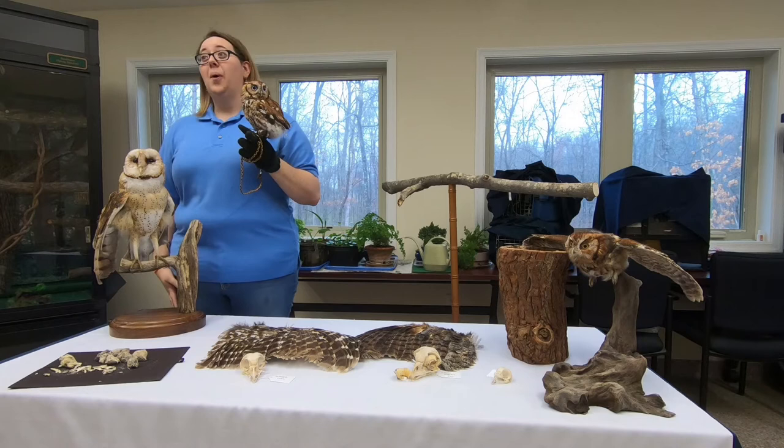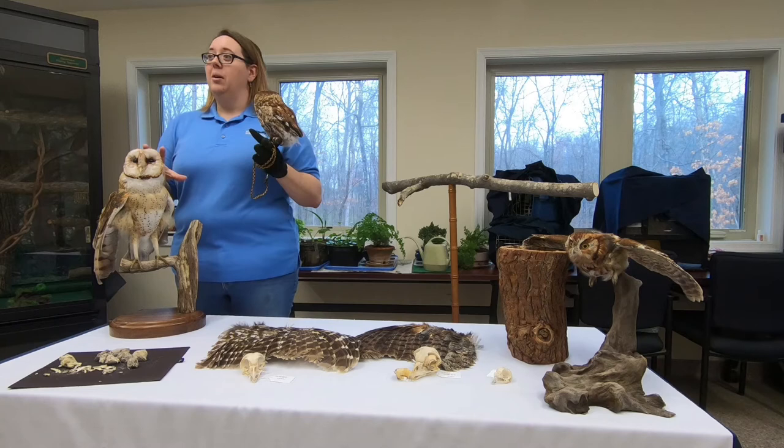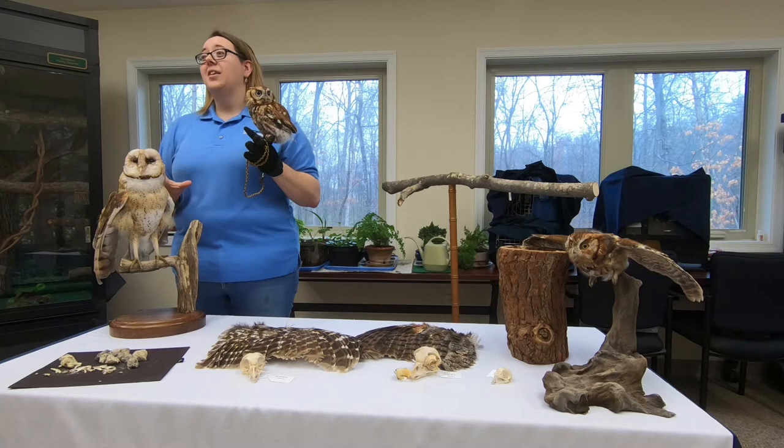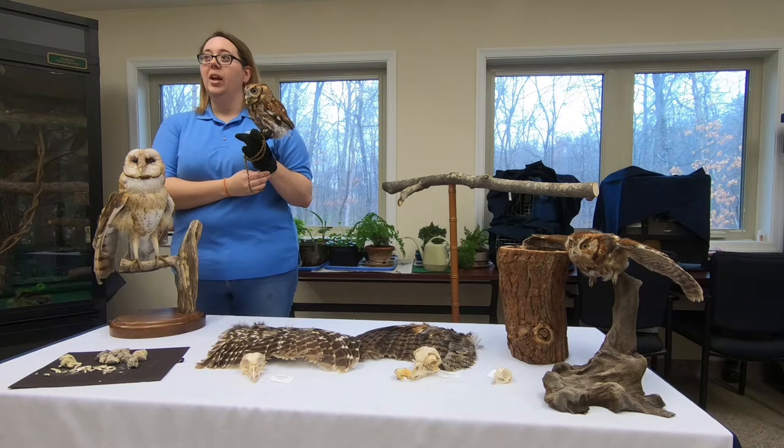Why do they call them screech owls? I'm not really sure — they do kind of make a sound that sounds like a teapot, but it doesn't really sound like a screech to me. I feel like it's a bit of a misnomer. If anything screeches, it's the barn owl — they make a very high-pitched growl that can be a little scary to hear in the darkness. So I'm not sure why these guys were called screech owls.